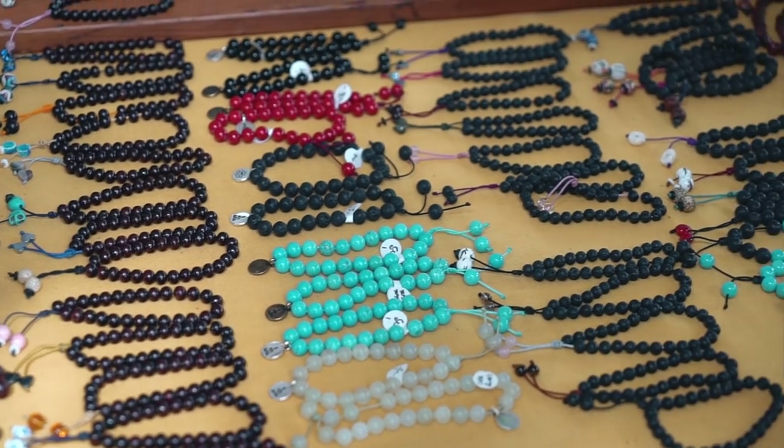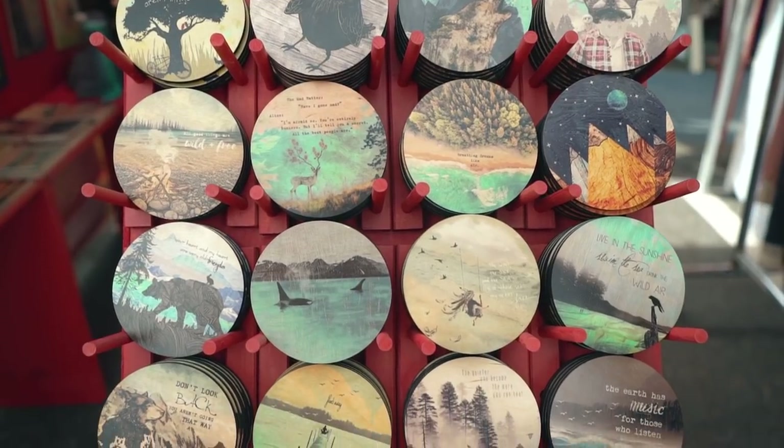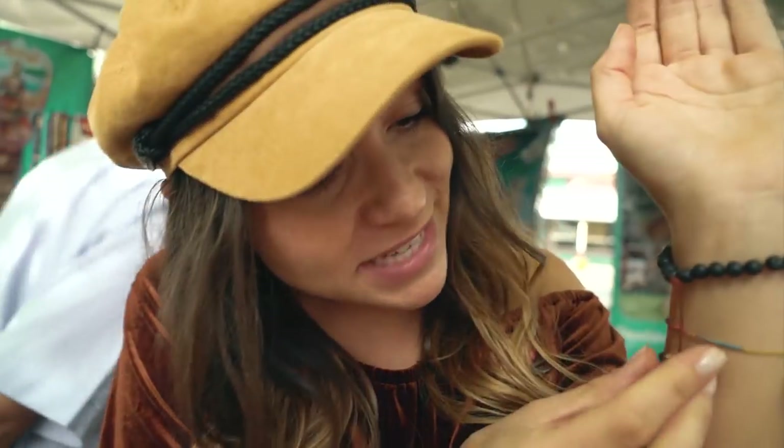I picked out two different things that I'm really interested in buying: lava beads or wooden coasters with The Office design. Who's going to win? It's 50-50 right now between the beads and the coasters. You guys voted and it just barely won — I got myself lava beads with tiger eyes. Successful shop.